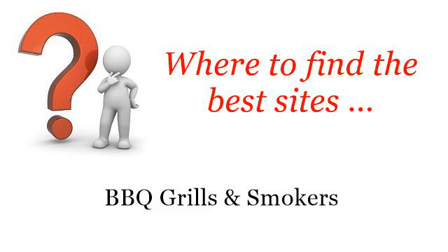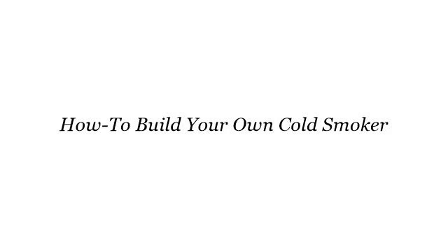Where to find the best sites for barbecue grills and smokers. Hi. Here you will find where to solve your questions about how to build your own cold smoker. These are the best resources we could find on the web.